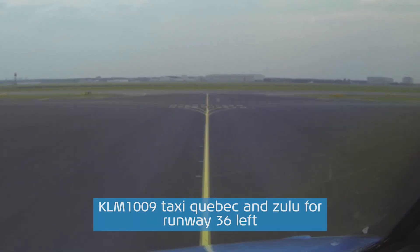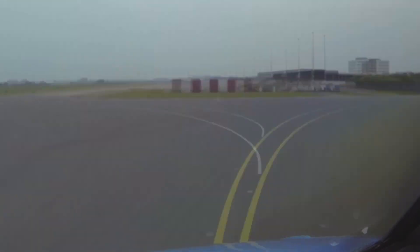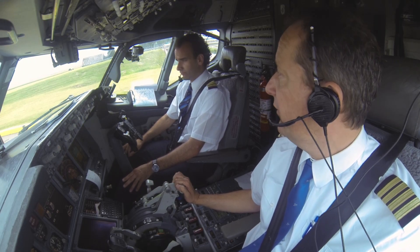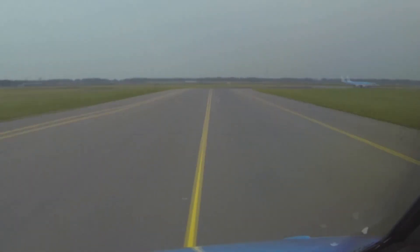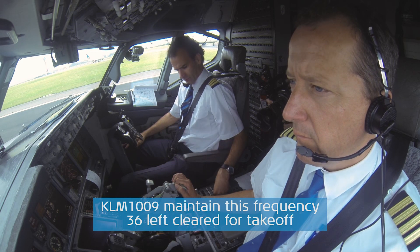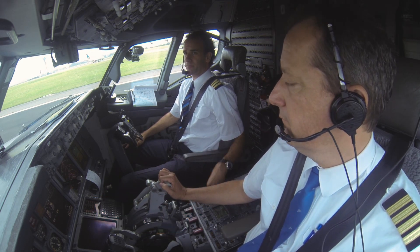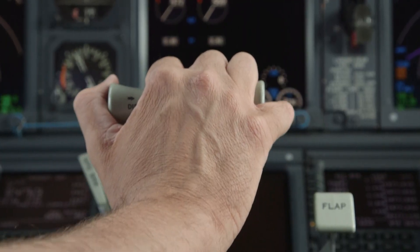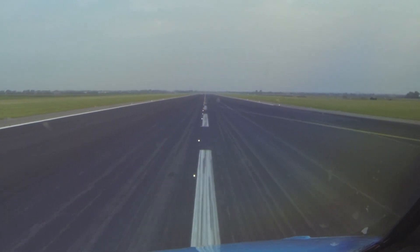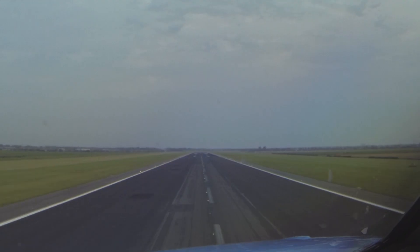Runway 36 left, KLM 1009, maintain this frequency. Cleared for takeoff runway 36 left, stay on the frequency, KLM 1009. Takeoff. Gear up. MCB speed.